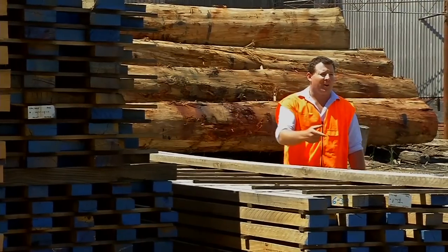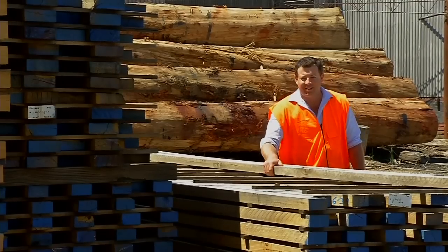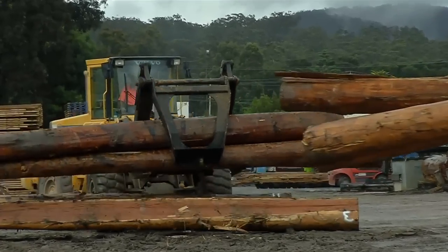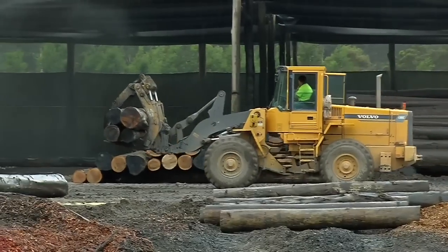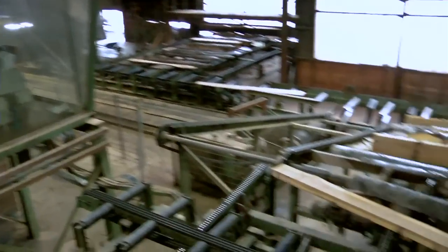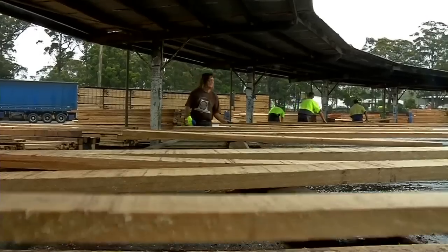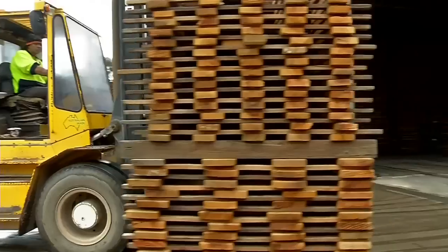The pick of those logs didn't have far to come. They were popped on the back of a truck and brought here to Eden, only 100 kilometres down the road, where they were processed. That mill is the family-owned operation Blue Ridge Hardwoods, a business also with a rich history in the area, operating various mills for over 60 years. Their state-of-the-art setup in Eden provides a range of products, all from Australian native forest.